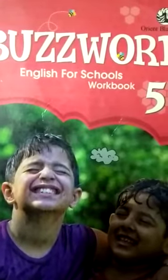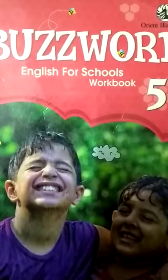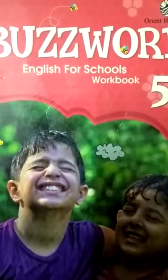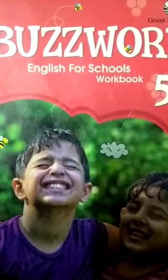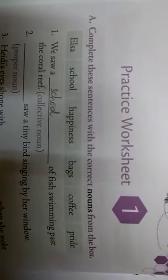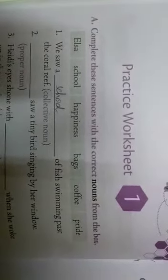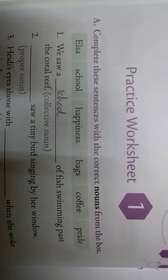Good morning, children. Today we are learning the practice worksheet — Practice Worksheet Number One. It includes the grammar part of lessons one to six.